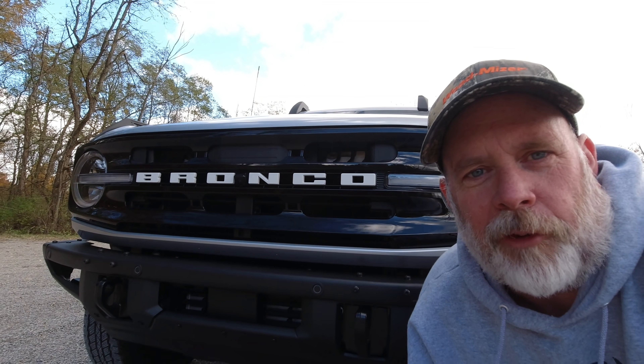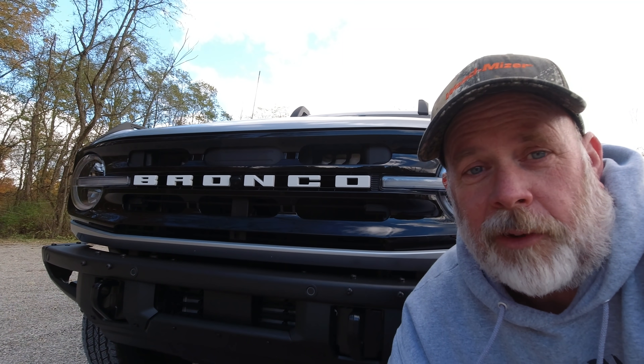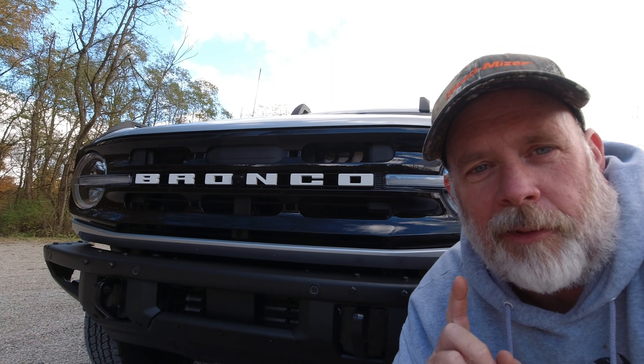Welcome back everyone, Mike here. As most of you know, I have been waiting for a new Ford Bronco for the longest time. Well today, I've got some good news and some bad news.